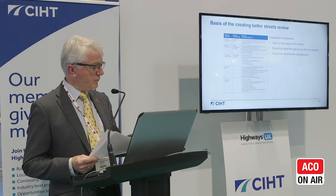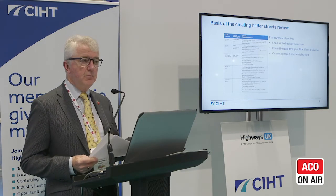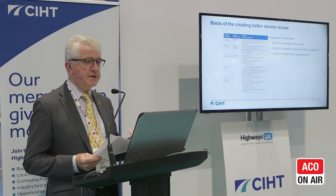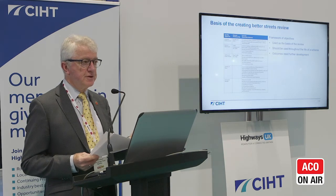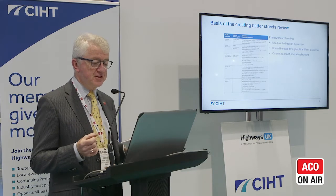So we've got the Manual for Streets refresh, the work done by the Policy Lab, the recently published National Planning Design Guide from the Ministry, our own Better Streets report and its recommendations, and the research that will hopefully underpin the refresh. What we're trying to do is pull the whole thing together, and I can tell you that's proven to be quite a challenge — but we'll do it.